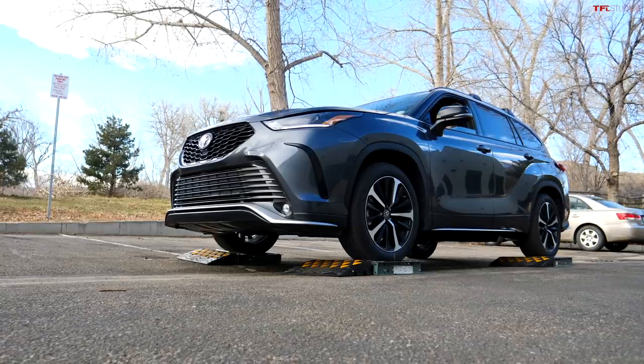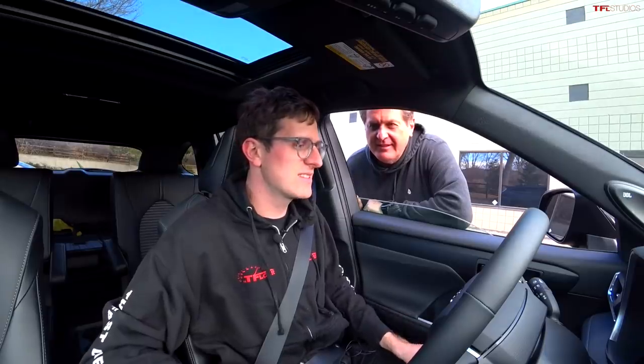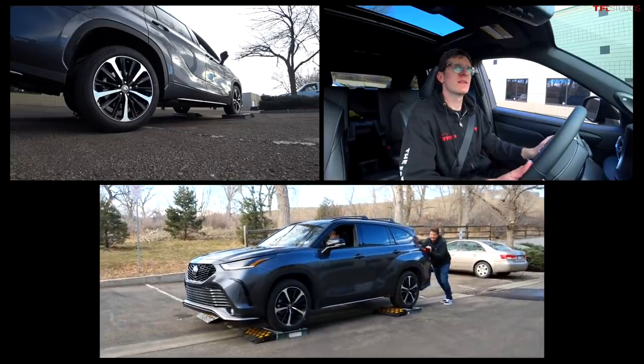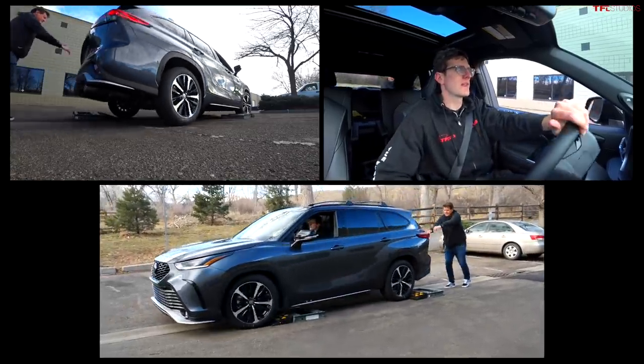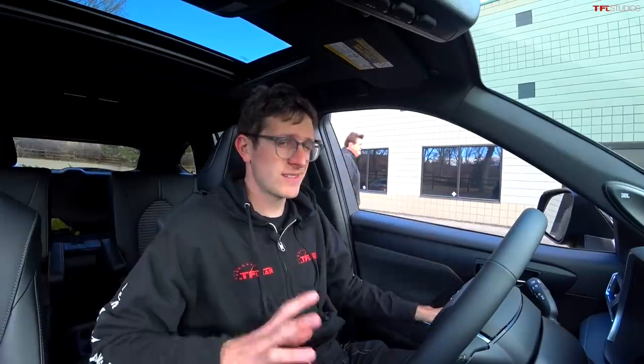I need a push! I don't know if that right rear tire is spinning or what's going on, but I'm just stuck. A crew member gives a small shove and we get off — that did not take much of a push, so it's clearly trying hard. It just doesn't quite have the oomph to send enough power to that one wheel.